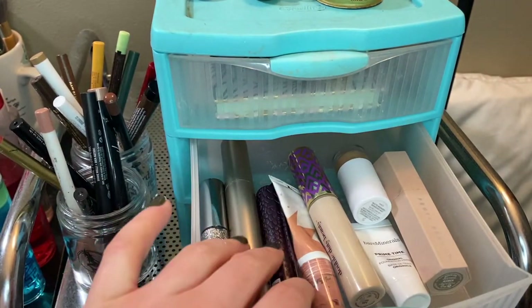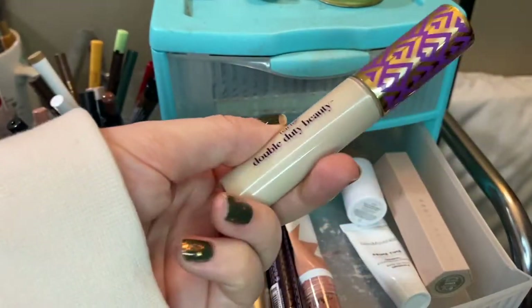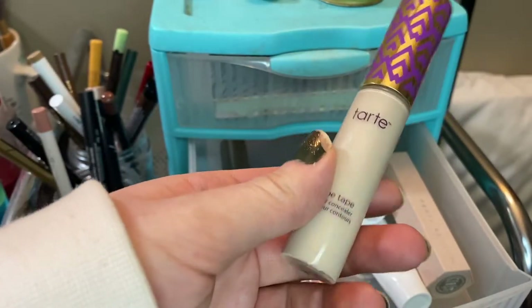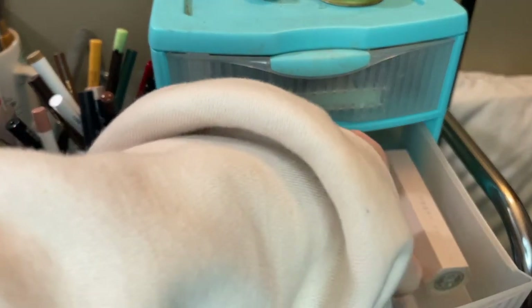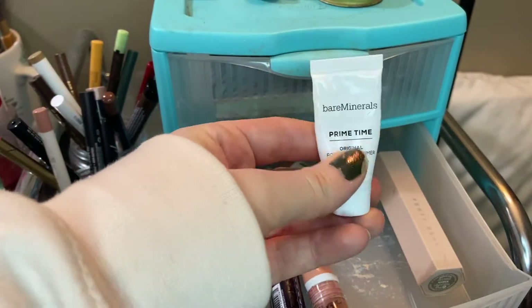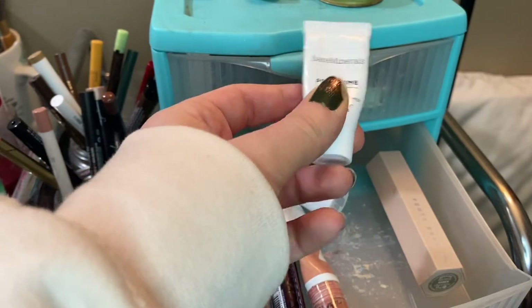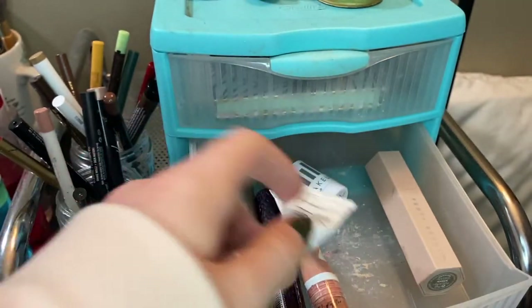I think this drawer is all project pan except for this concealer — my Tarte Shape Tape, which is still one of my favorites. I know a lot of people hate it but I love it. And then the bareMinerals Prime Time primer — I'm going to keep this in. There's probably a week or two of uses left since I only use it on my nose and pores on my cheeks, so a little goes quite a long way.